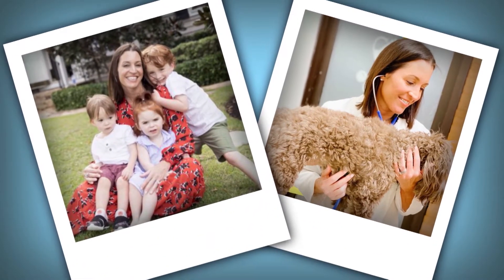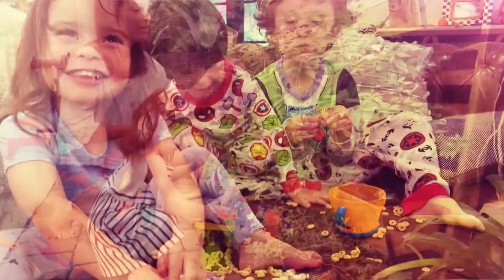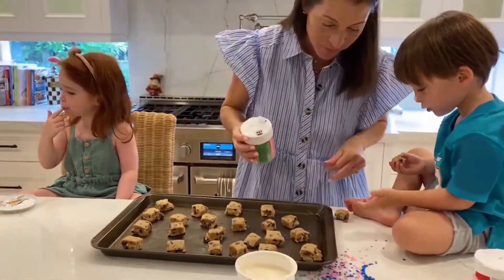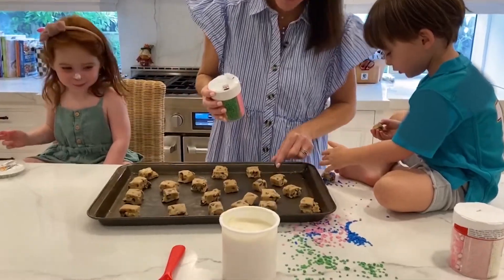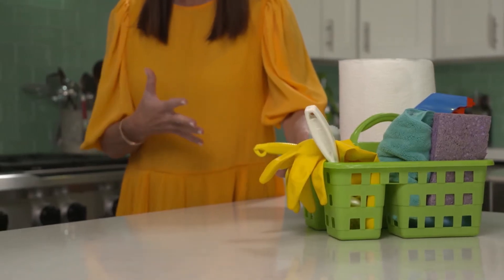Hey, Allison here. As a busy mom of three and a veterinarian, I feel like mess should be my middle name. Everything I love to do creates a huge mess — and the problem is I'm a complete neat freak. I can't stand mess and clutter; I love organization and cleanliness.